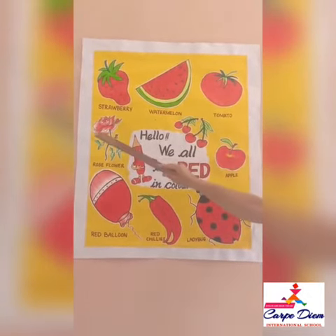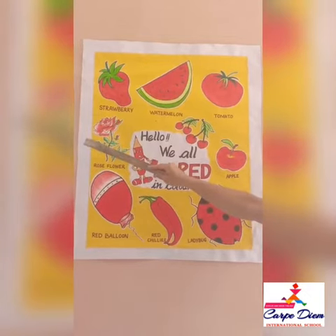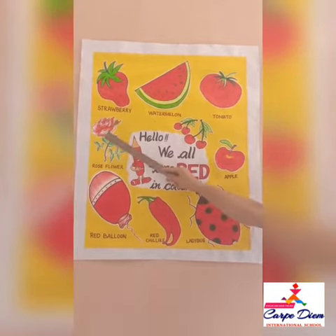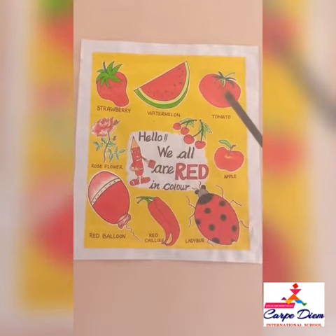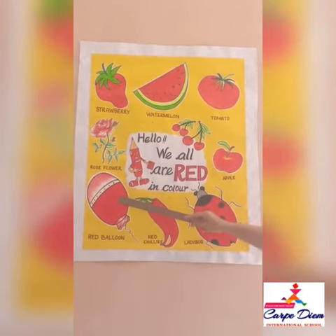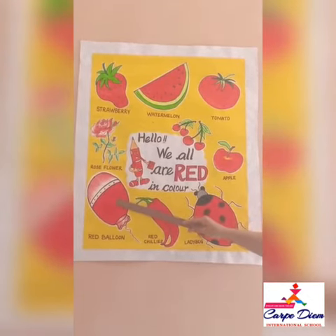Now here is a flower — a red color rose, and it has a sweet, sweet fragrance. Now it's turn for a red balloon.